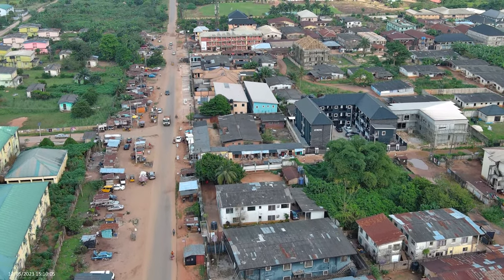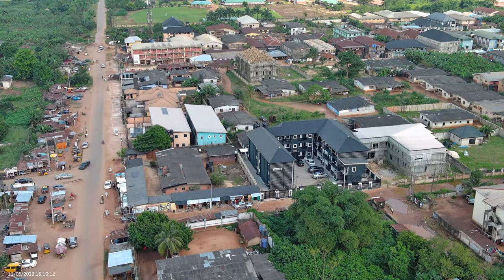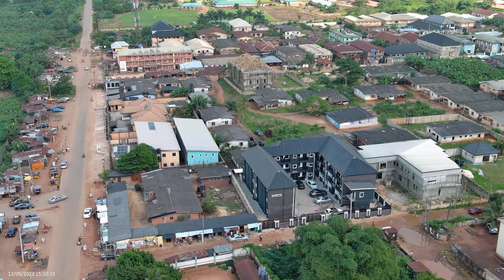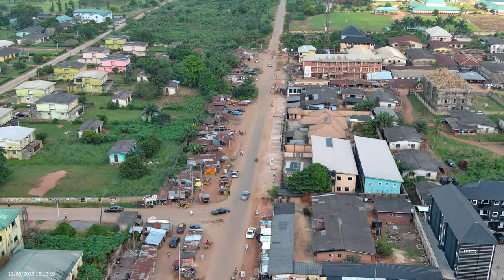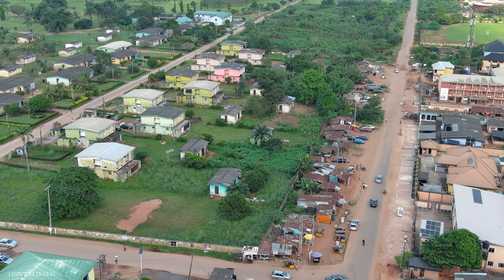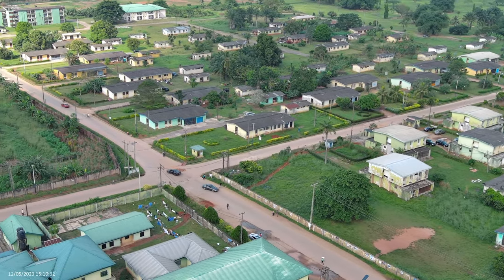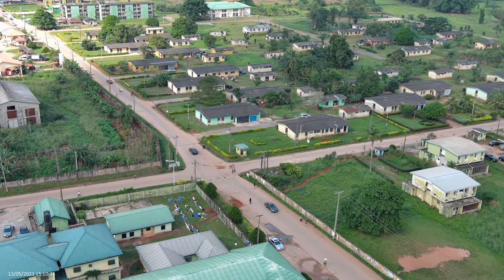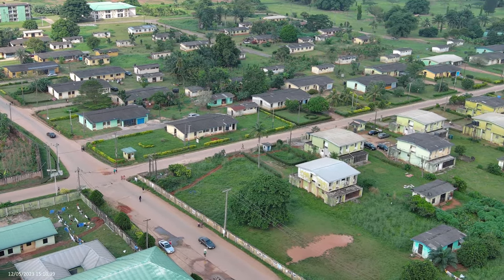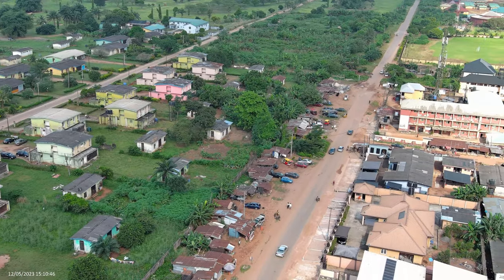I think that hostel is a new one — I haven't seen it before in my drone shots. It's been a while since I came here. This gate where residents are coming out from is called the Osasuge gate. That's the gate that links Osasuge to UBTH.